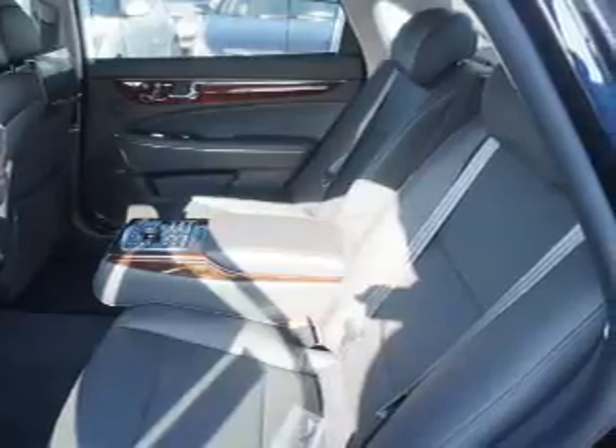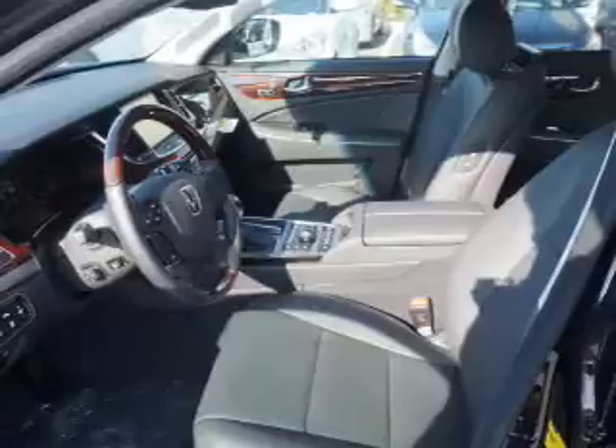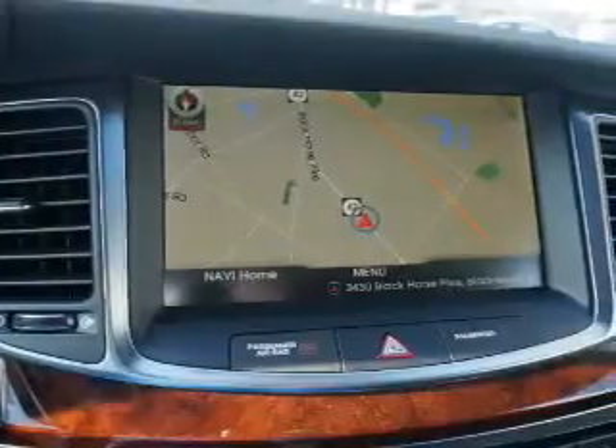Inside you'll find a heated steering wheel, leather seats, Bluetooth connectivity, digital radio, Sirius XM satellite radio, an auxiliary input, steering wheel controls, a DVD system, a premium sound system, and push-button start.